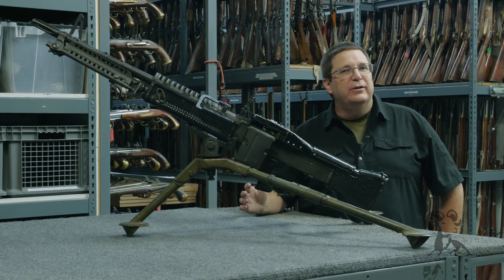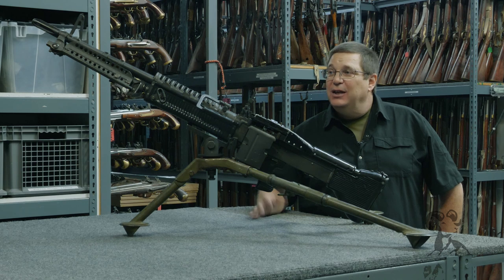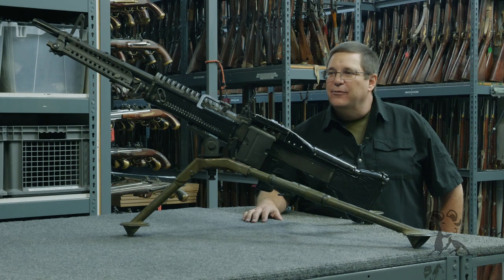Hi, I'm Larry Zanoff, and we're here in the vault at the ISS weapons department. As you can see, I have what is known as an M60 ground gun mounted on the tripod right in front of me.